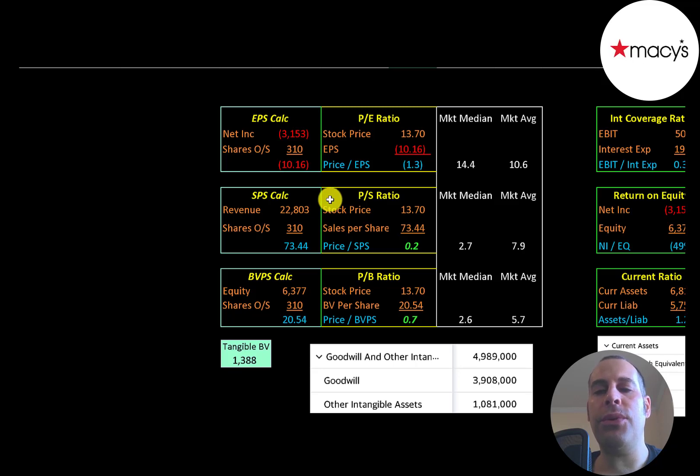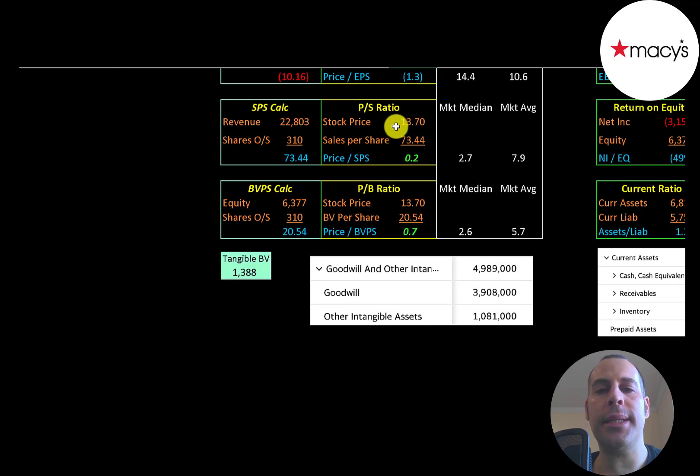Let's look at their financial ratios. The average PE in the market is 11 and the median is 14. PE is stock price over earnings per share, and earnings per share is net income over shares outstanding. They have negative net income, so they have a negative PE. Price to sales is stock price over sales per share — they're at 0.2, meaning investors are paying 20 cents for $1 of revenue.